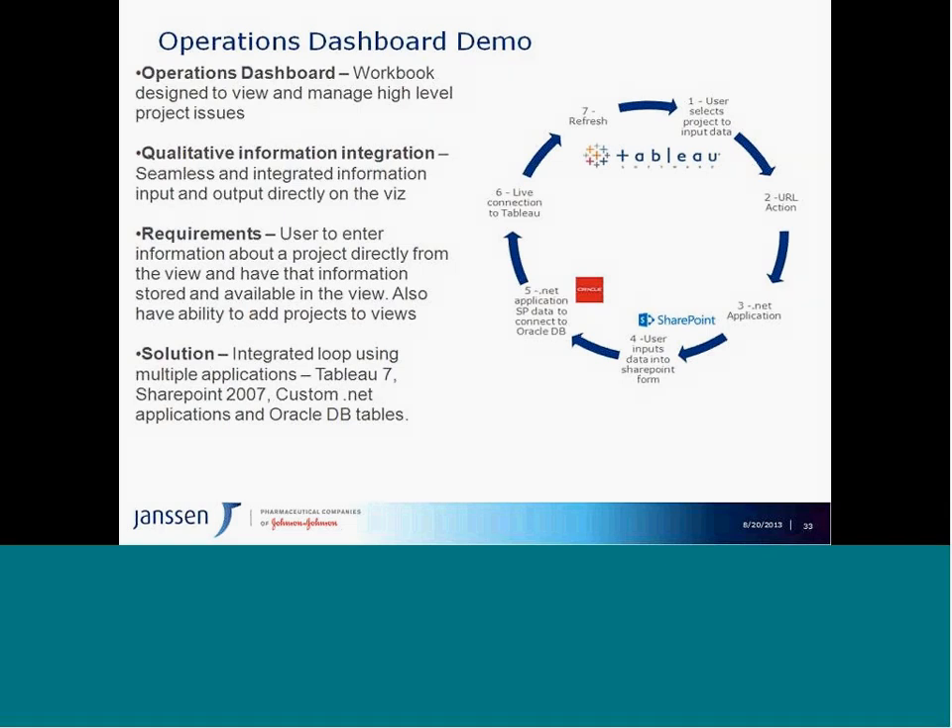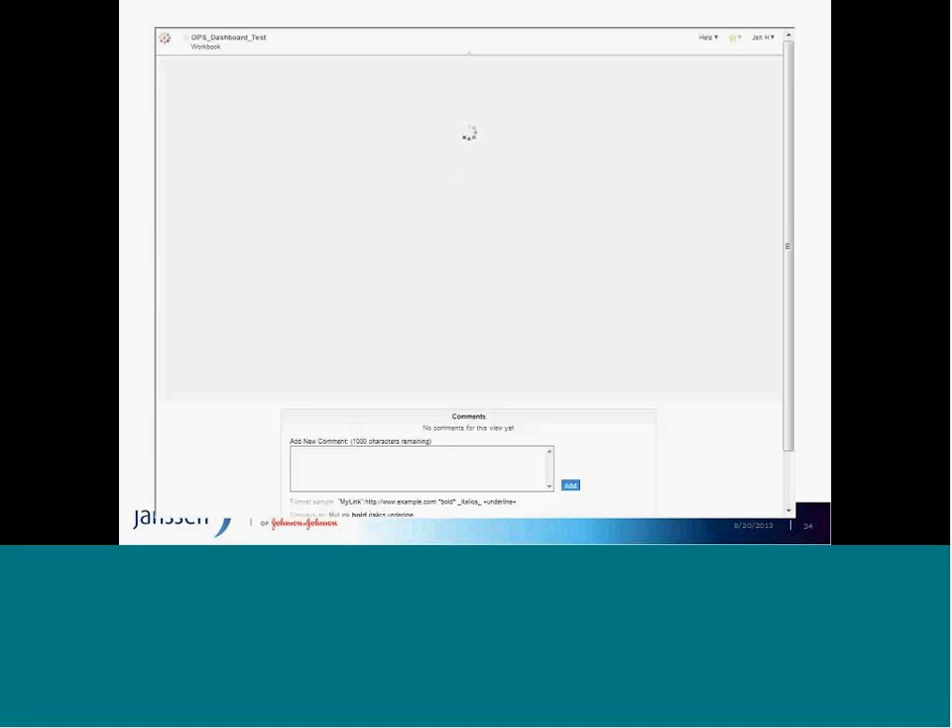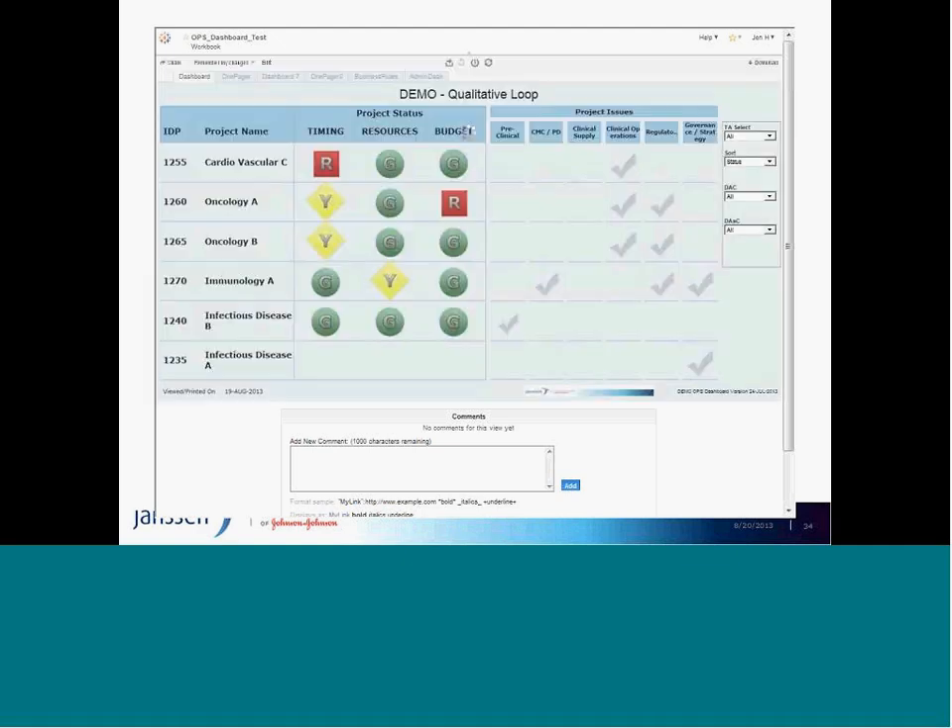I mentioned showcasing the integration of qualitative information with visualization. I'm going to demo this through one of our phase one vizes called the Operations Dashboard. This workbook integrates key project information from our warehouse with statusing — where issues are, their severity — and drives dialogue within leadership teams on resolving issues quickly, which is part of all our monthly leadership meetings. So I'm going to walk you through a tailored-down operations dashboard — tailored because it contains sensitive information, but the intent of how it works still applies.